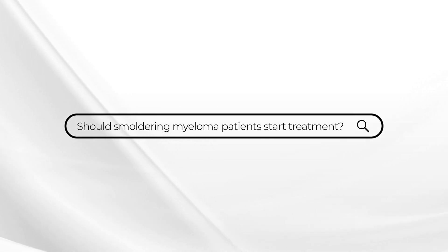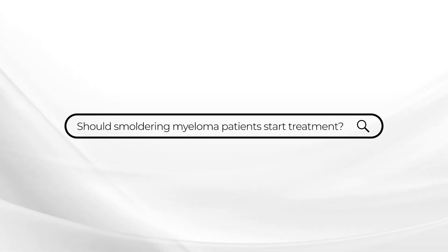This week's Ask Dr. Durie is again a rather common question. It comes from a patient with smoldering myeloma who wants to know should they start treatment. And what that means is they want to know if they have what's called high-risk smoldering myeloma, where the risk of turning into active myeloma is high within the next year, year and a half or so.